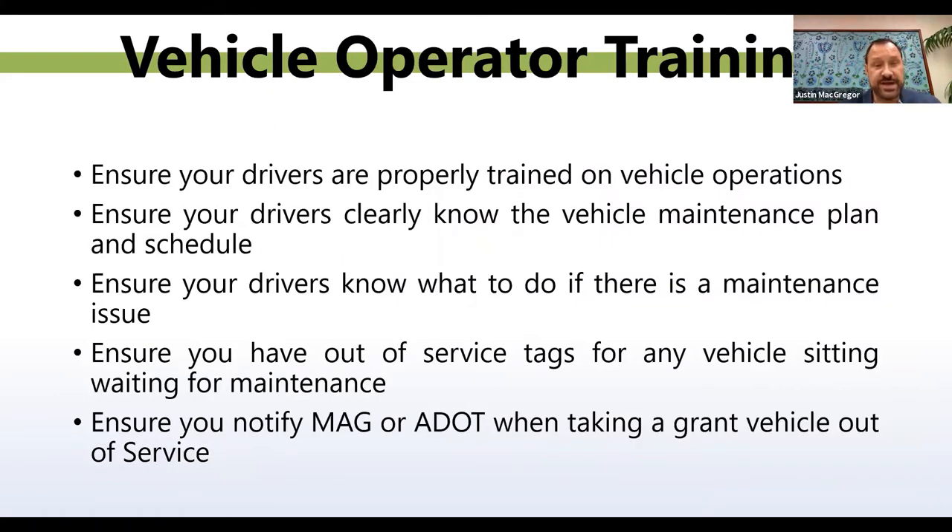Once you have your program set up, make sure the following are also in place. Ensure your drivers are properly trained on vehicle operations. Ensure your drivers clearly know the vehicle maintenance plan and schedule. Ensure your drivers know what to do if there is a maintenance issue. Ensure you have out-of-service tags for any vehicle waiting for maintenance. Ensure you notify MAG or ADOT before taking a grant vehicle out of service.